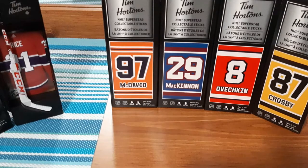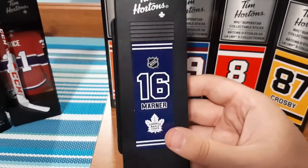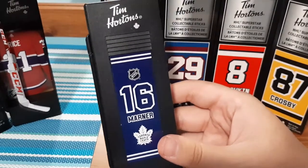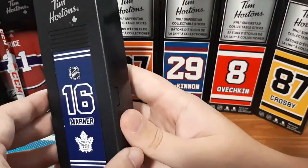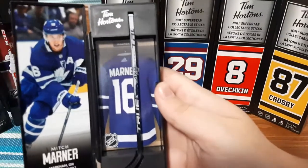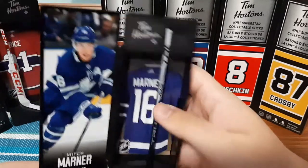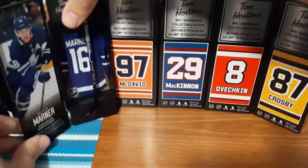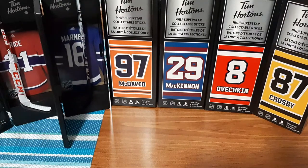I'm going to do Mitch Marner now. I'm really surprised that Auston Matthews was not the chosen one for Toronto. I think Auston Matthews is a way better player, or even John Tavares, but Mitch Marner is still pretty cool. I'm not a fan of Toronto, if you guys didn't know. It looks pretty nice, pretty clean inside at least. If I put it here like this it does cover Carey Price, so I'll leave it like that — it looks pretty cool.